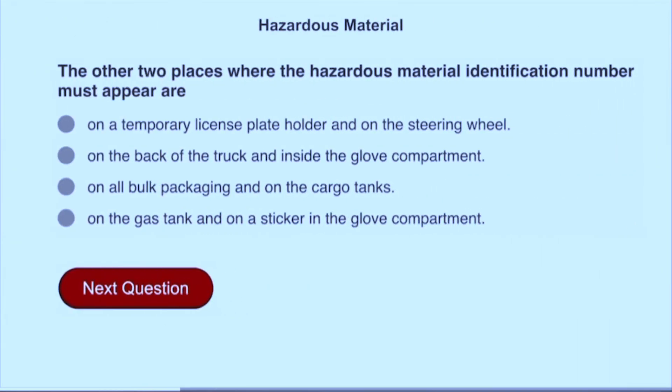The other two places where the hazardous material identification number must appear are on all bulk packaging and on the cargo tanks.